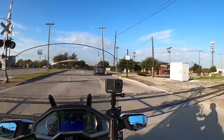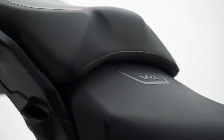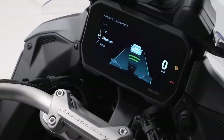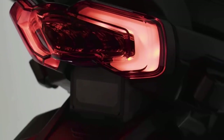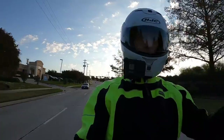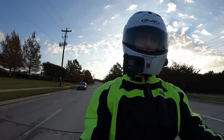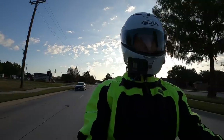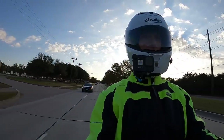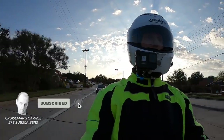Even Ducati on their new 2021 Multistrada V4 has radar or adaptive cruise control. They also have a radar detector in the back of the bike as well, which I think is to notify you if somebody's coming up on you from behind very rapidly. They have radar detectors in both the front and the back. It would be interesting to know if Honda has any plans to add this capability to the Honda Goldwing.